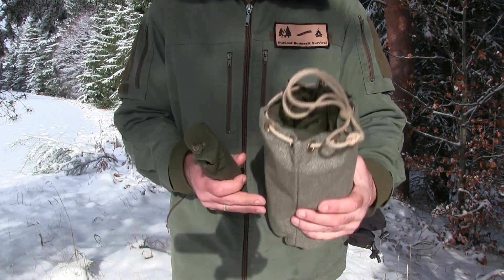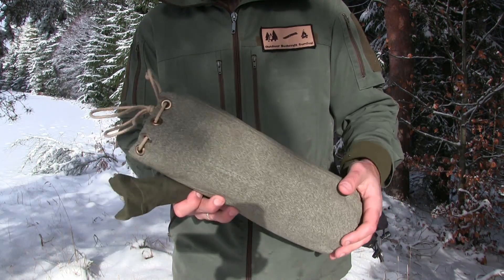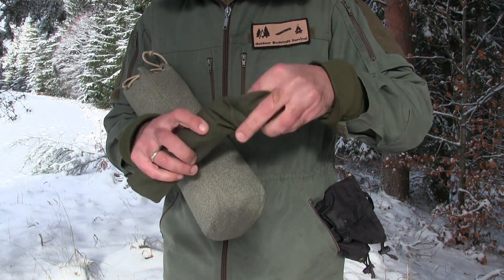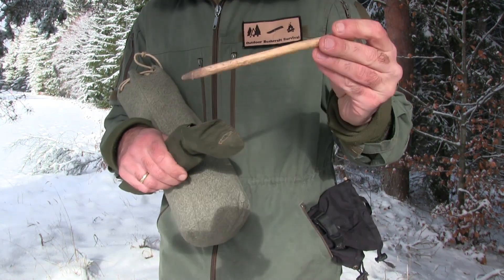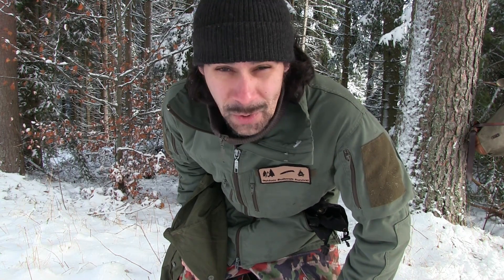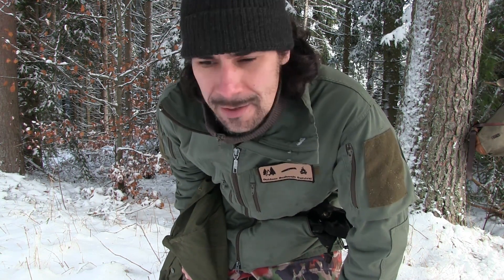Mein Tarp wird heute die polnische Zeltbahn sein, verpackt in einem Stoffbeutel aus dem gleichen Material wie der Rucksack, hergestellt in der Schweiz. Hier meine Heringe drin – selbst geschnitzte Holzheringe, die werden bei diesem Boden heute gute Dienste leisten. Des Weiteren meine Hose, auch von der Schweizer Armee – und das ist ein richtiges Schnäppchen. Ich habe die für unter 10 Euro bekommen. So eine qualitativ hochwertige Hose, sie ist uralt, aber erfüllt voll ihre Zwecke.